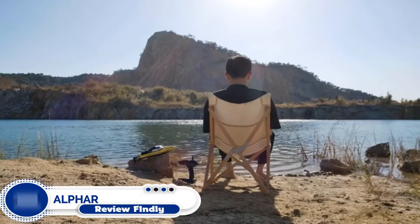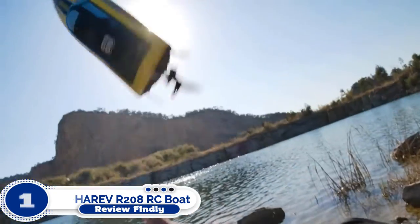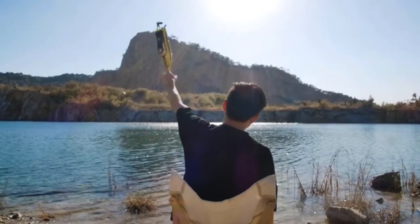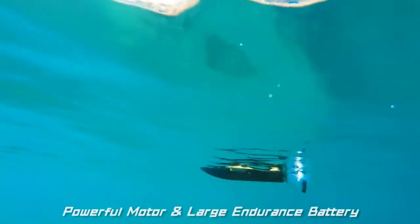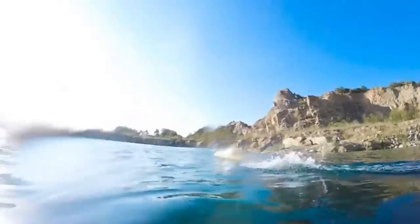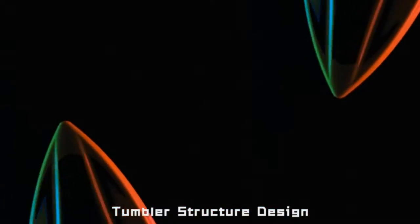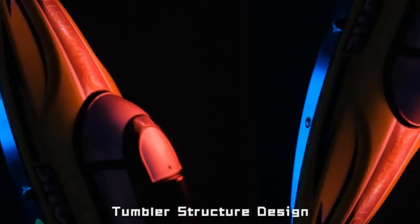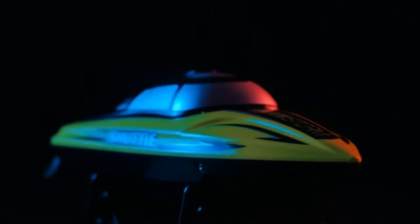Number 1: Alpharev R208 RC Boat. The Alpharev R208 is the best RC boat under $100 you can buy this year. It is suited for playing in saltwater. The self-righting function helps keep the RC boat right-side up, ensuring it can handle strong winds and waves without disappearing into the sea. With its easy-to-use 2.4GHz radio controller, the Alpharev RC Boat can be controlled within a range of up to 100 feet.